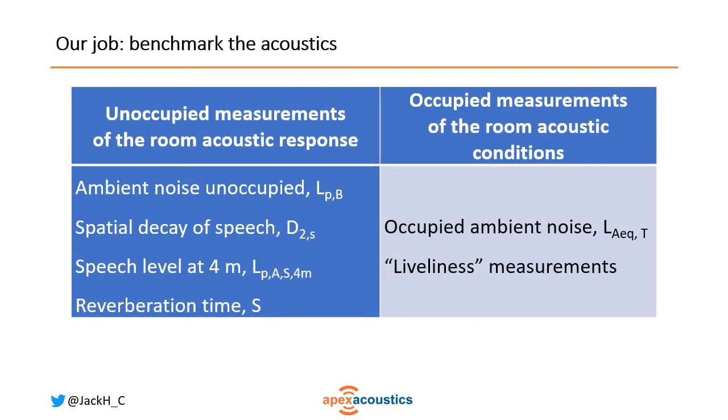To this end we devised measurements of both the unoccupied room — the room acoustic response — taking parameters from ISO 3382 Part 3, and we also had the opportunity to take measurements of the in-situ acoustic environment: how it was for people while the offices were actually being used.